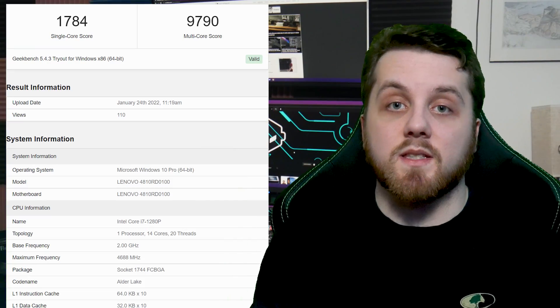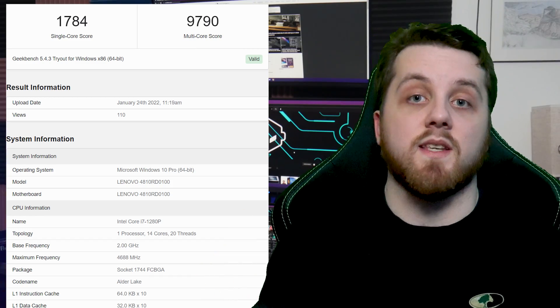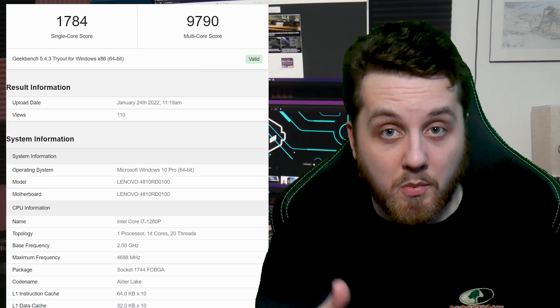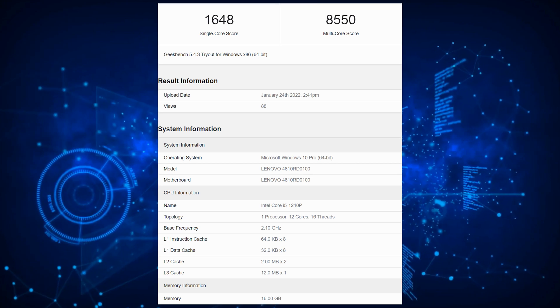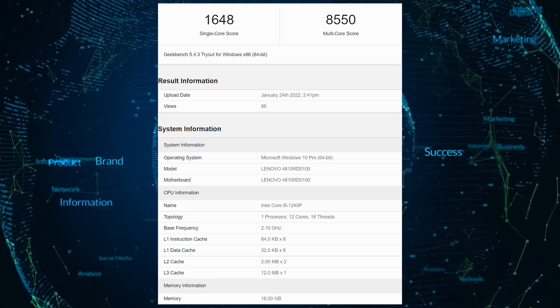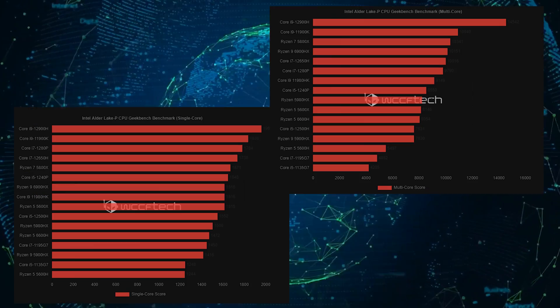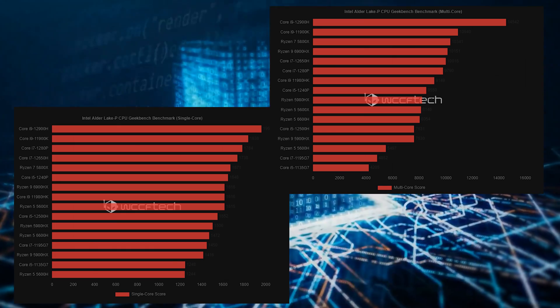In terms of performance, the Core i7-1280P scored 1,784 single-core points and 9,790 multi-core points, while the Intel Core i5-1240P scored 1,648 single-core points and 8,550 multi-core points. The i7 model ended up on par with the AMD Ryzen 9 6900HX and the Intel Core i9-11980HX. The latter featured a much higher power draw, while the former also has max power ratings of around 45 to 60 watts for the Rembrandt HX class.